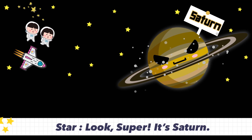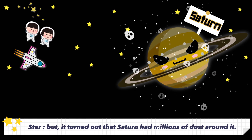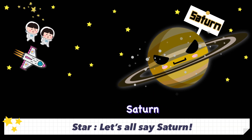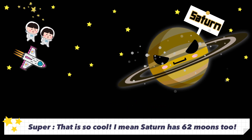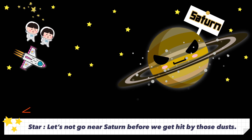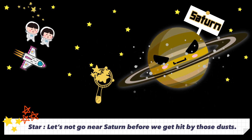Look! It's Saturn. I used to think that Saturn was wearing a ring, but it turned out that Saturn has millions of dust particles around it. Let's all say Saturn. Saturn. That is so cool. Saturn has 62 moons too. Let's not go near Saturn before we get hit by those dusts.